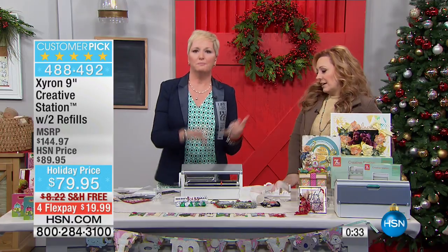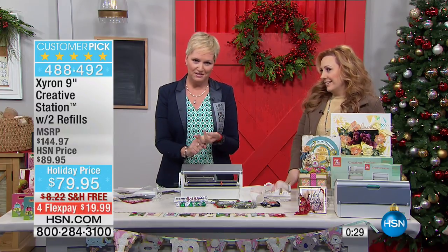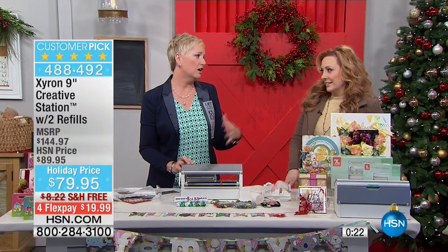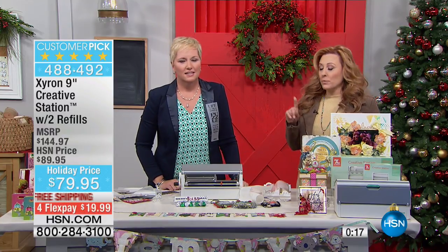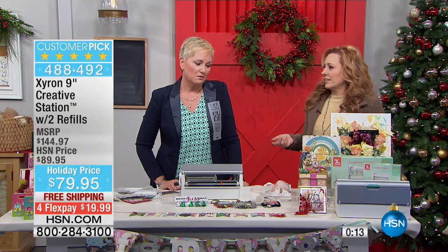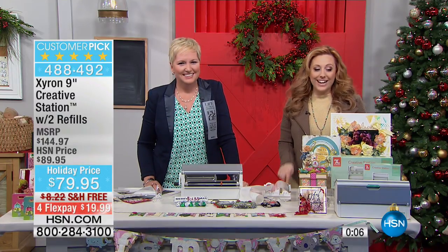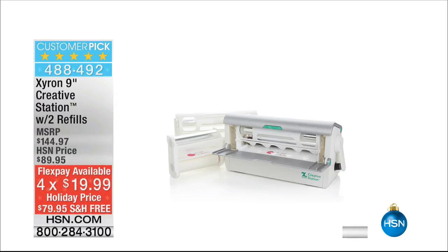Let's recap what you're getting: 25 feet of nine-inch refill, an additional 40 feet of nine-inch refill, and 15 feet of five-inch refill, all for less than you would pay for just the machine. It's a $144.97 retail value. The item number is 48849 — the Zyron make-stuff-sticky machine. Super, super fun. Thank you!